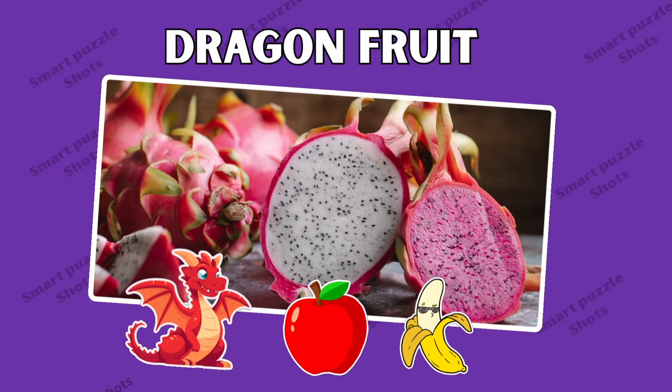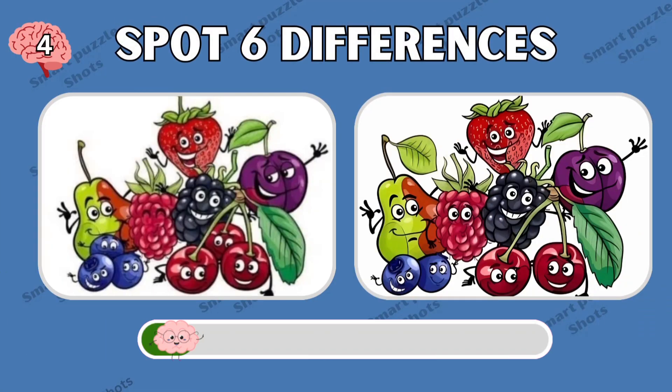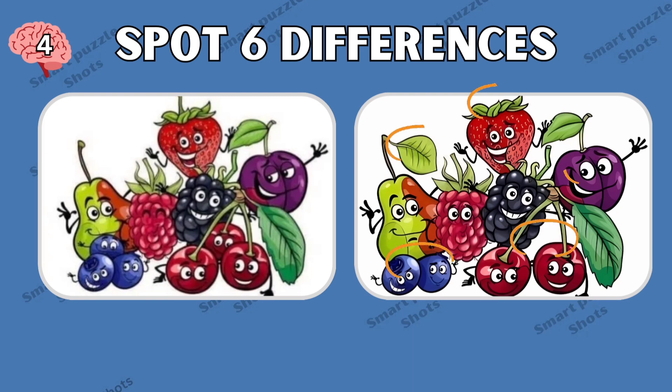This fruit is dragon fruit. Spot six differences — did you find all six?